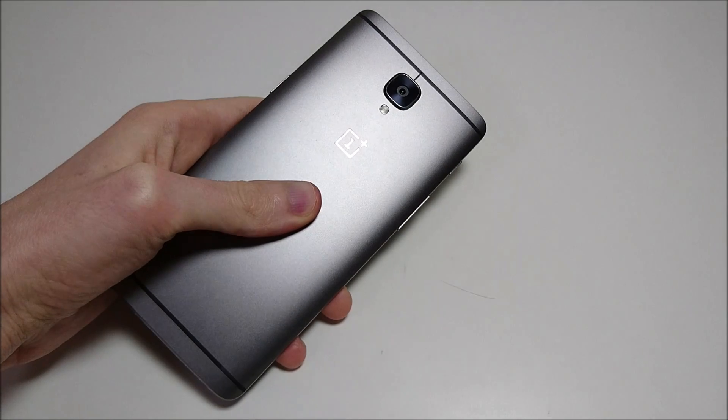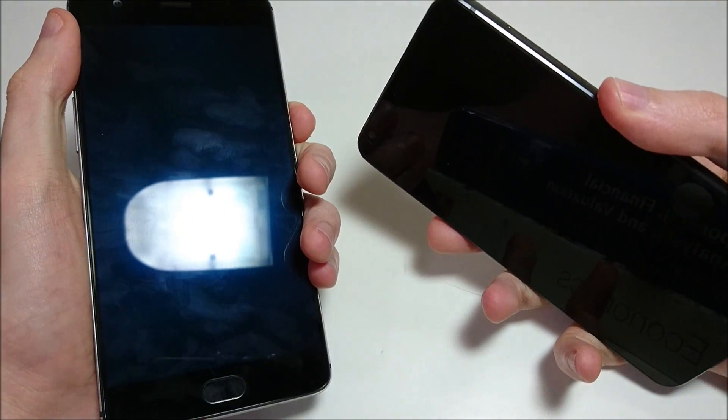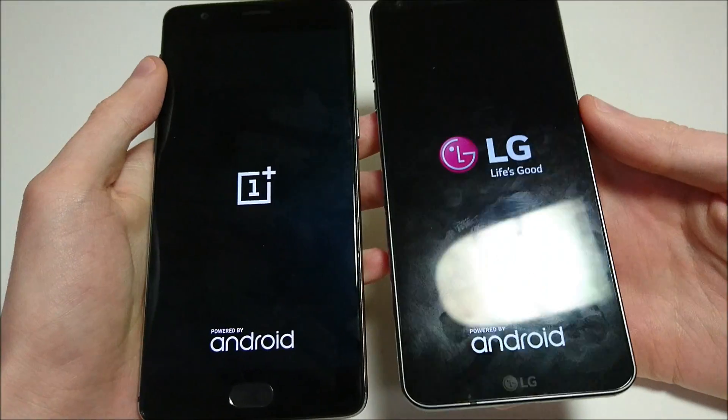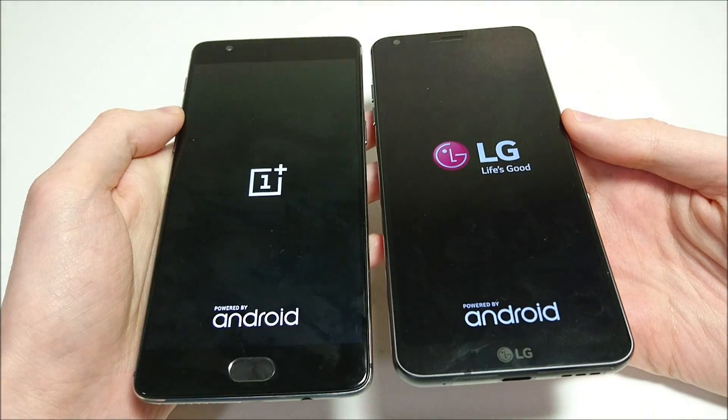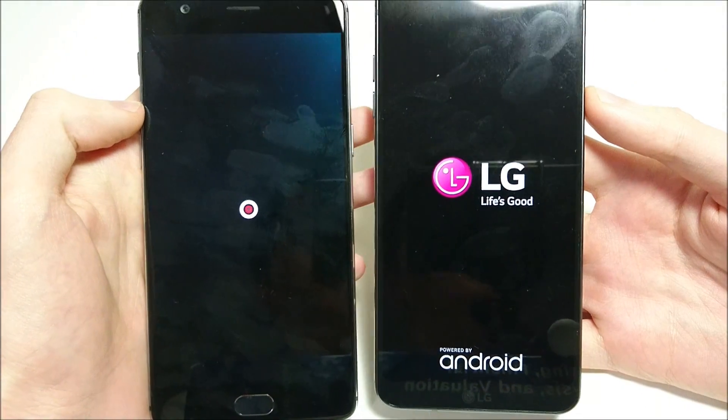Hey everyone, so we've got a comparison here a lot of you've been asking to see. We've got the OnePlus 3T going up against the LG G6. Both of these phones have top of the line specs, best on the market — Snapdragon 821 processor and 6GB RAM for the OnePlus 3T, and 4GB for the LG G6.